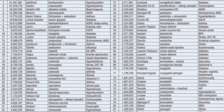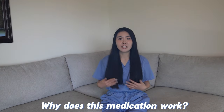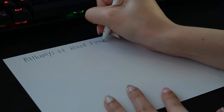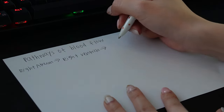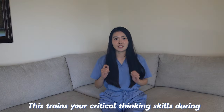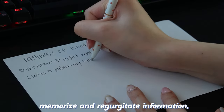Instead of blunt memorization, she said if you dig down deeper to the reason behind a formula or concept, things will start to connect and make sense. For example, instead of memorizing a medication and what it does to the body, find out why and how it works. Instead of memorizing the pathways of the cardiovascular system, ask how and why it works the way it does. Curiosity fueled my learning and trains your critical thinking skills during scenario-based exams where you can't just memorize and regurgitate information.